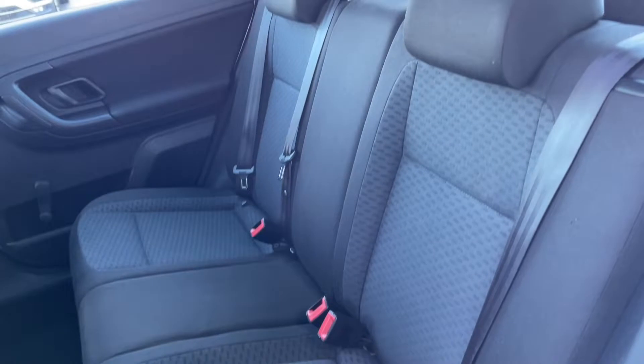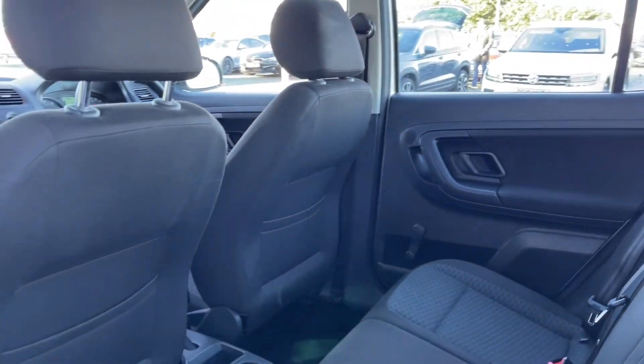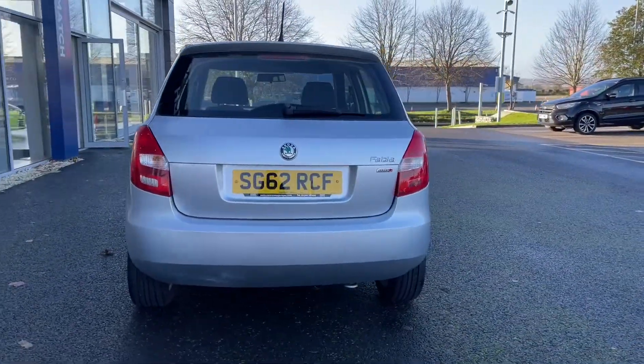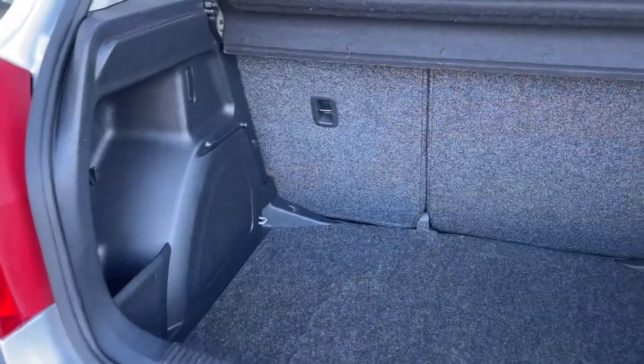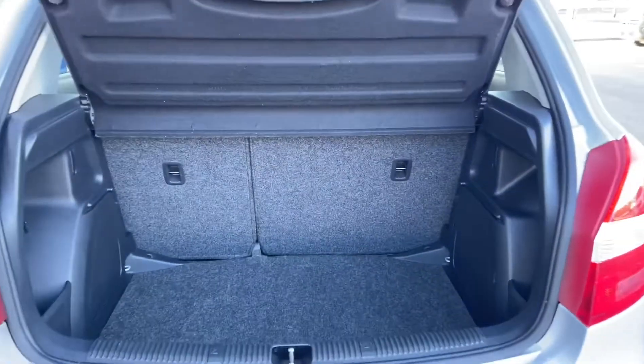Into the rear of the vehicle you'll notice the full cloth upholstery looking nice and comfortable with a good amount of space in the back. Heading around to the rear of the vehicle you'll notice the Fabia badging on the right hand side, and the boot itself is nice and spacious for a car of this size, along with the ability to fold the rear seats down.